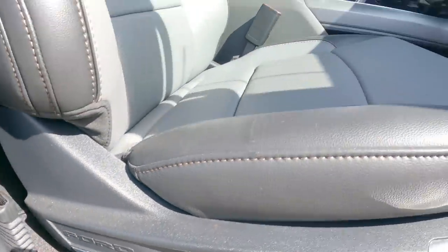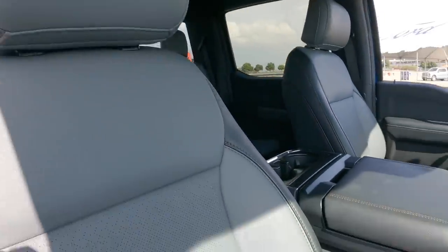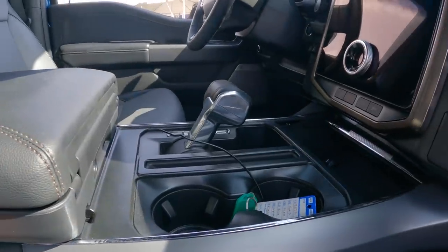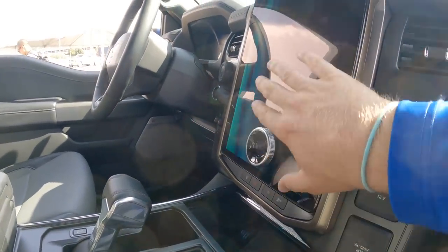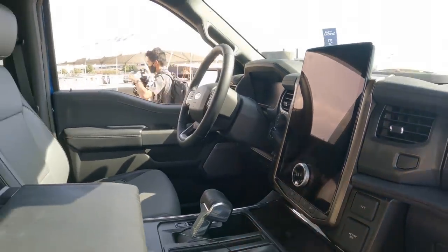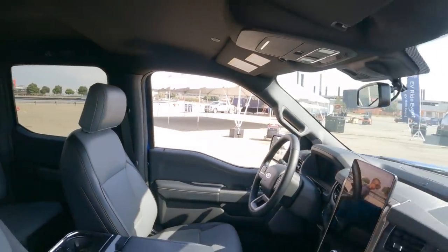The Sync 4A integrates with the Lightning's intelligent range functionality, allowing the truck to predict range estimates more accurately before you run out of charge. But the biggest takeaway from all of these prototypes is how similar the Lightning looks and feels to a gas-powered F-150 — if you stepped into one you wouldn't know it was electric until you tried to start it and found it has no sound.